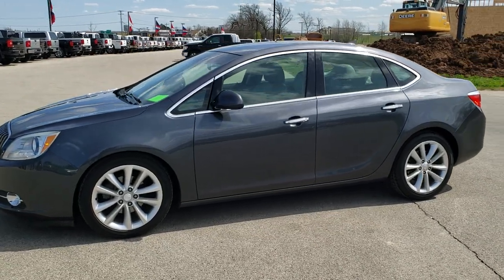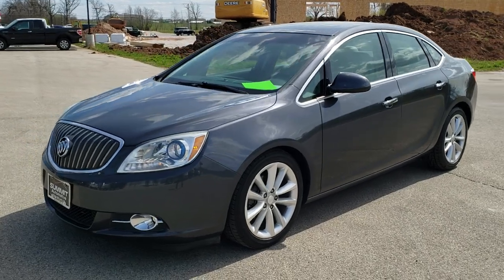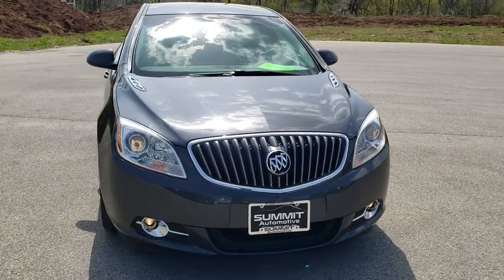This is stock number 20T34B. We are here at Summit Automotive in Fond du Lac, Wisconsin, your new and used car headquarters. Today we are checking out this super clean 2012 Buick Verano.